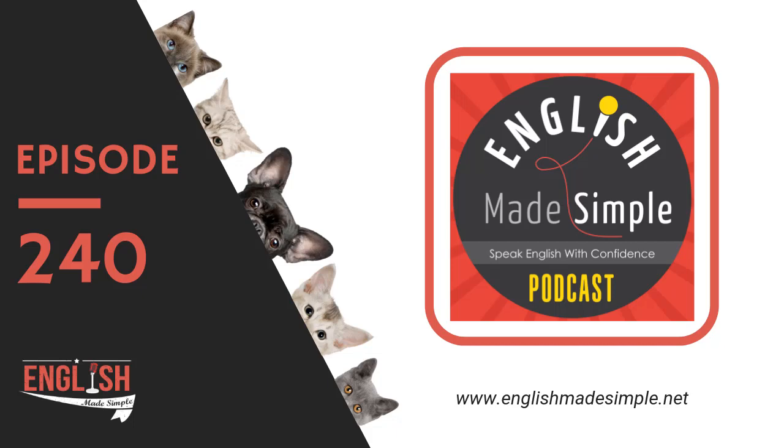I forgot to introduce myself. For those of you who don't know me, my name is Milena and you can find me at englishmadesimple.net. That's my home, that's where I live. You can check me out there. And now to start off the show, I'm going to ask you a quick question. Let's go.